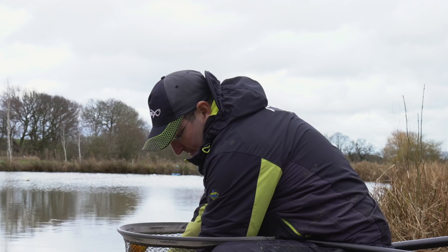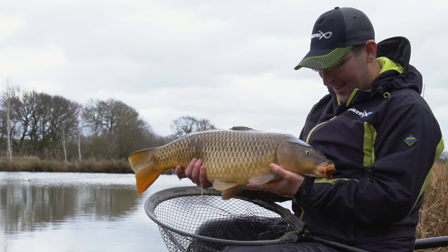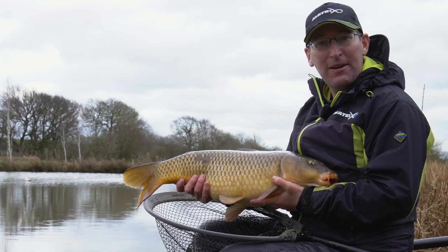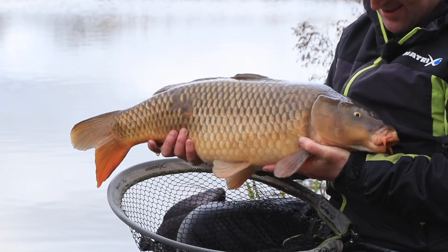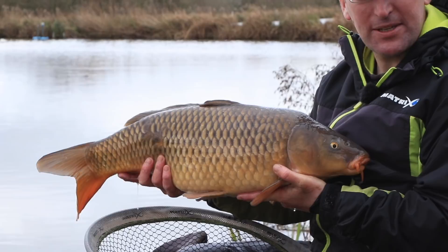Well that is a proper unit to end the session on — exactly what margin fishing is all about. Signs that things are really warming up and I can't wait for a bit more margin fishing this spring, especially when fish like that are possible. What a beauty! I hope you've picked up some tips on how to catch some fish down the edge — hopefully you can catch a few fish like this too.